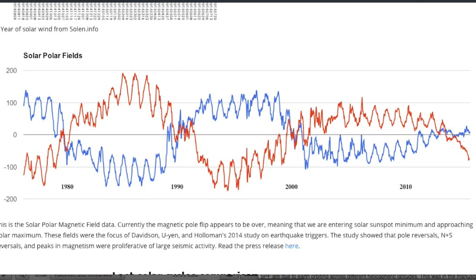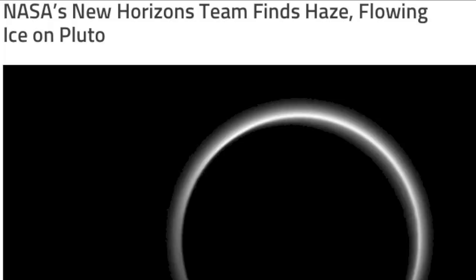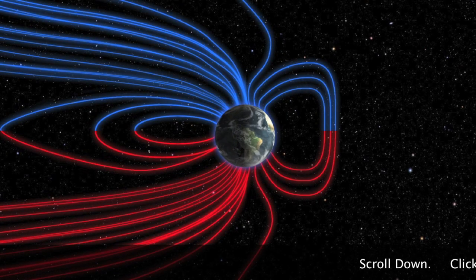Top articles of the day are out of NASA — one about an EM quake signal challenge for advanced math students, and the other details the hazy atmosphere and ice flows on Pluto. If you are new here, get used to finding all your sources below the video. Scroll down and click away.